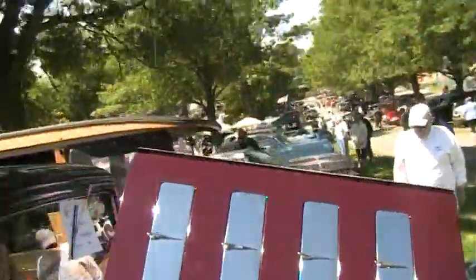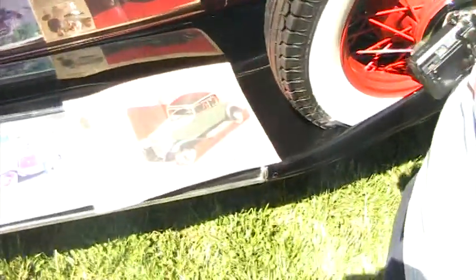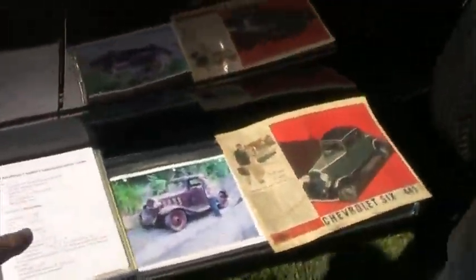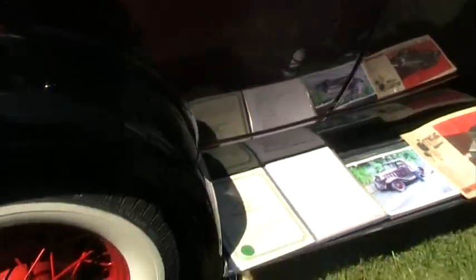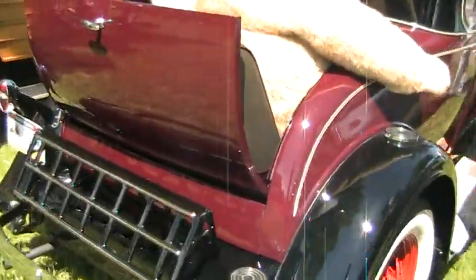Pretty color combination. Look what it costs brand new — $445 brand new. And there it is when he bought it, this one here. And he restored it. Beautiful car, man.